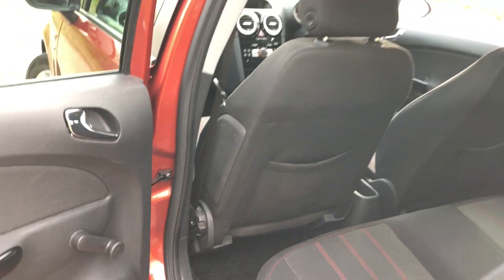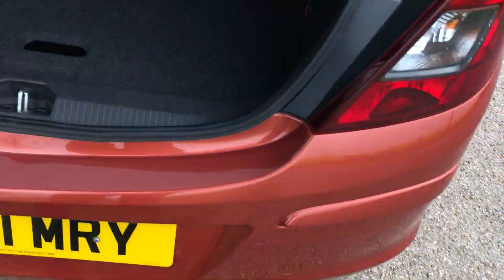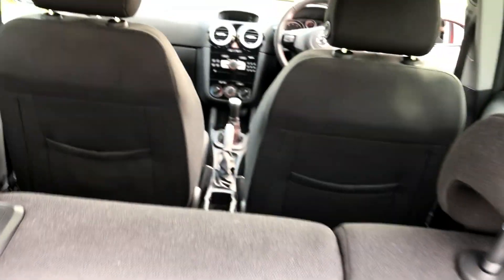It's got six airbags — side and front airbags. False floor in this one, pieces under there. The inflation kit on this one, which is in the side compartment there. 60-40 folding rear seats.